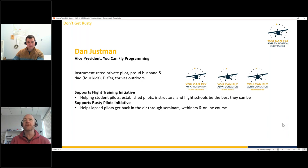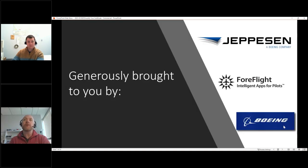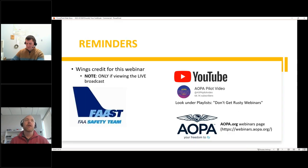Thanks to sponsors Jeppesen for Flight and Boeing. Quick reminder: you will receive FAA Wings credit if you are viewing live, and you registered using the same email as your FAASafety.gov account. You don't have to do anything — Steven will submit it for you. If there's an issue, message Steven in the chat.